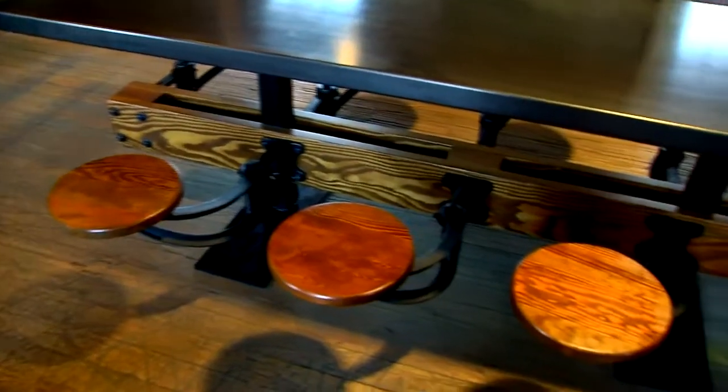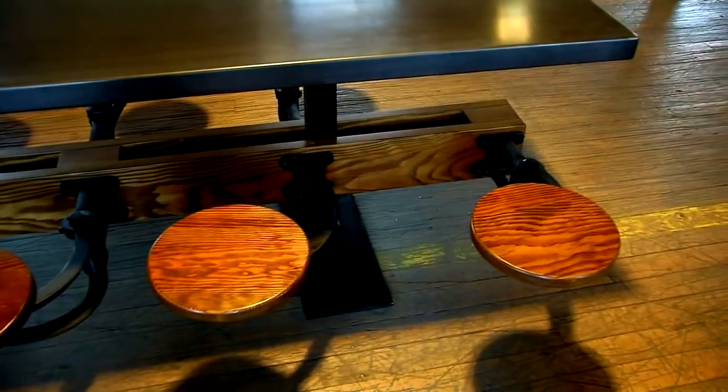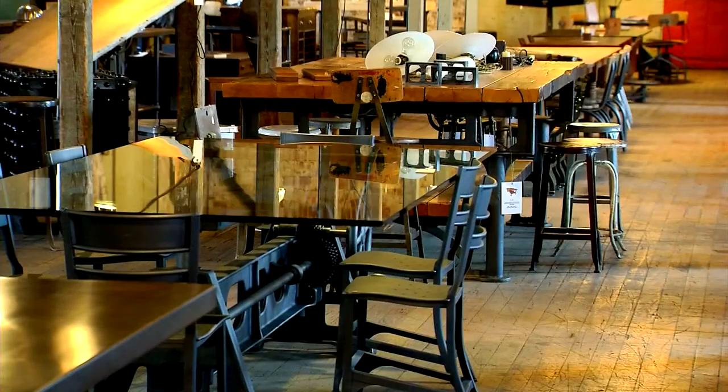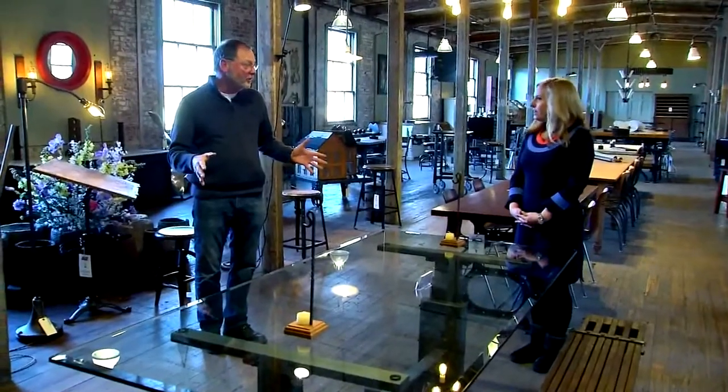Tim first came to the U.S. as a painter, and then became a carpenter. I never imagined I'd be doing this, and there's no other place I could be doing it, because 99.99% of what you see in here is American, which is great.